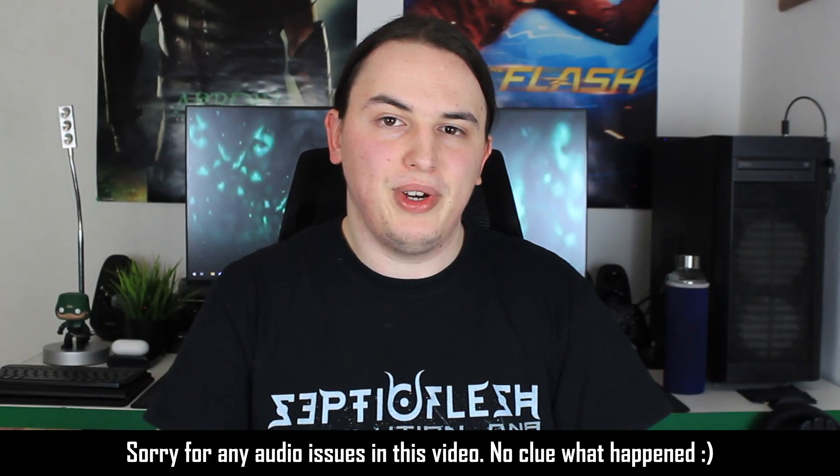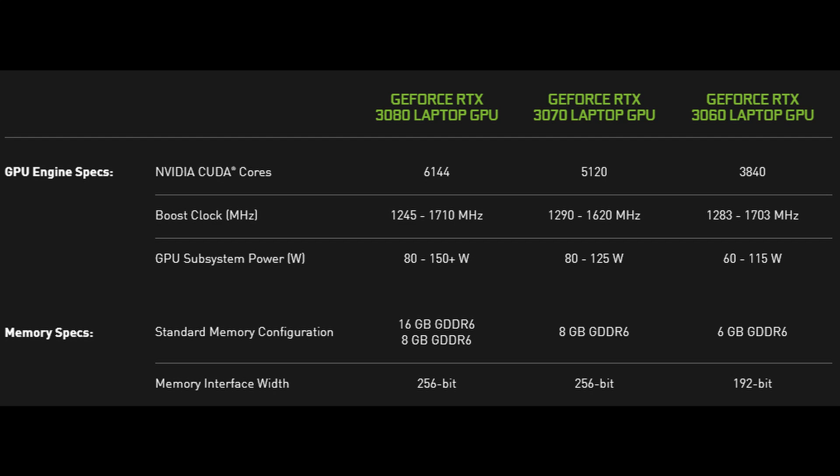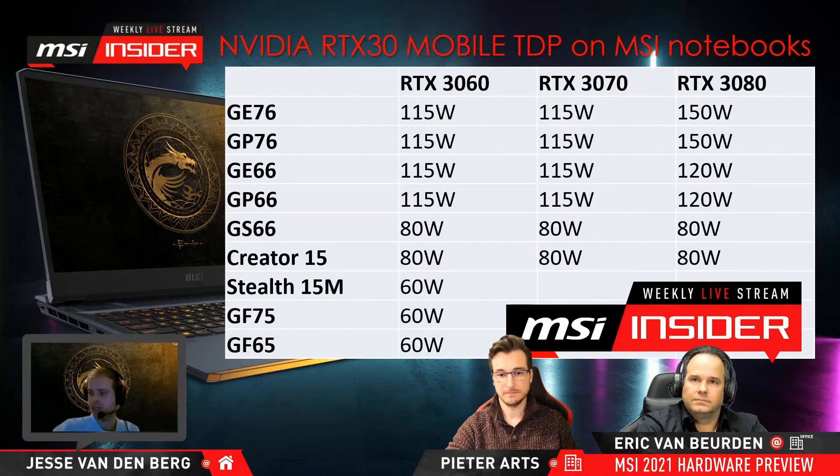A lot of you are probably already aware that shortly after CES 2021, NVIDIA decided to change what the Max-Q nomenclature refers to. I have done videos talking about it, but essentially this means that you are no longer going to be able to see the exact TGPs for the RTX 3000 mobile GPUs inside laptops which have either launched or are going to launch this year, unless some manufacturers show them to you or unless you see the TGPs in reviews.